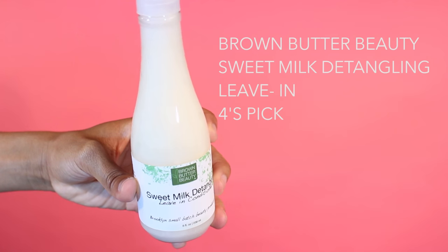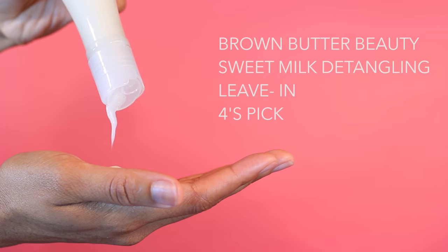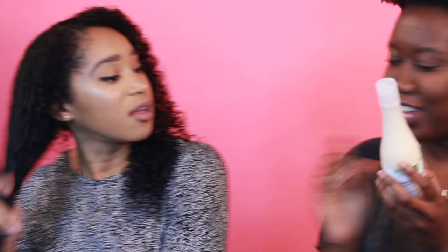Sweet Milk Detangling by Brown. This is cute. I like the consistency — it reminds me of my favorite leave-in conditioner. Actually, this will be your favorite leave-in conditioner. It has water, fatty alcohols, peppermint extract. You see how it's gliding? I like this. All these extracts. This is not fair because I feel like anything the Type 4s voted for, the 3Cs would also like. You're welcome.